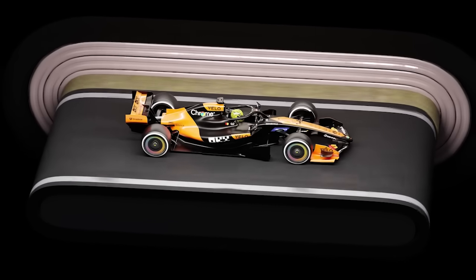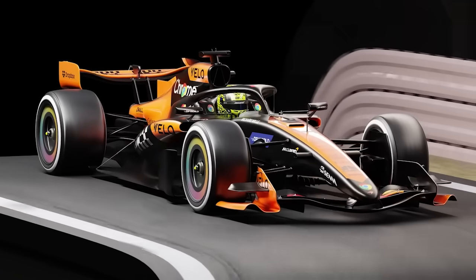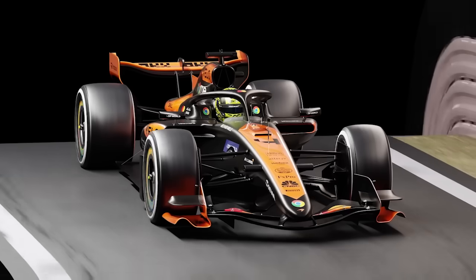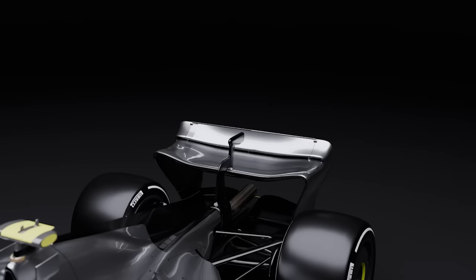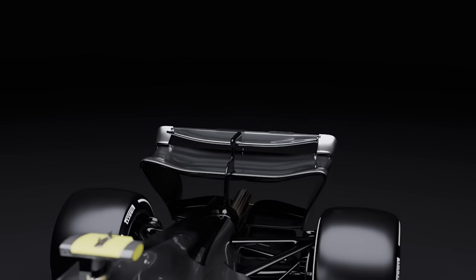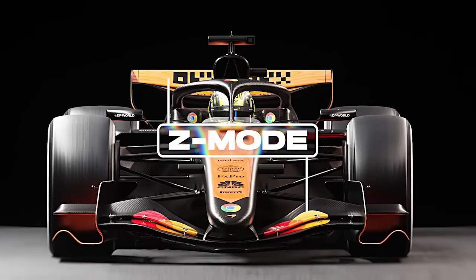A major change for 2026 is the introduction of active aerodynamics. The cars will feature movable front and rear wings, enabling drivers to adjust the car's aerodynamics during the race. This system will function similarly to the current DRS, but with more flexibility. In Z mode, the wings will adjust to increase downforce for better cornering, enhancing grip and control through the corners.